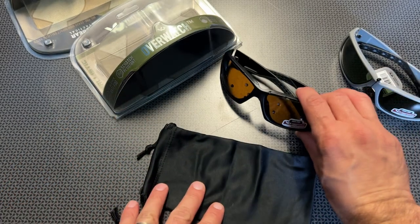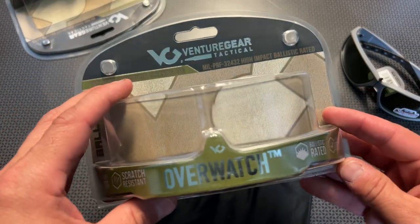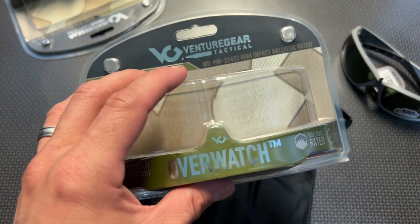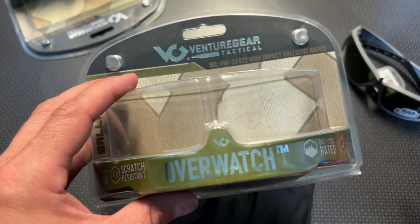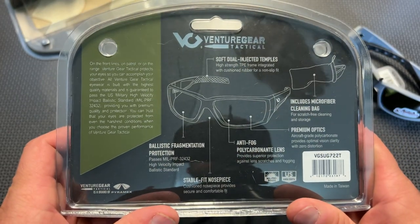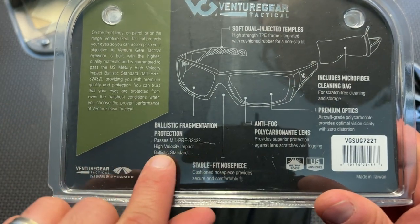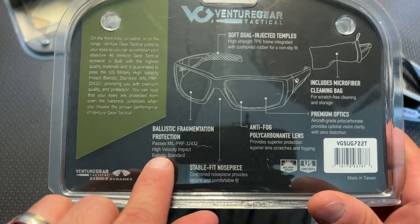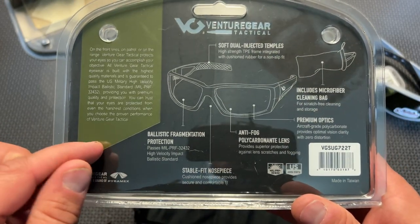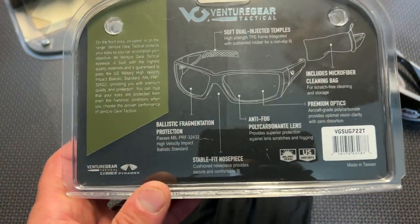So let's talk about those specs and features now that we've actually tested and proven them out. I purchased all of these with my own money and I have no affiliation with this company, but I will link to them in the description below. They come packaged really nicely, and inside they have an anti-fog polycarbonate lens that is ballistically rated — here is the actual certification for the ballistic rating. There's a picture on the Amazon listing that says it can stop number six birdshot from 25 yards; we shot it at both 15 and 12 yards with number eight shot and it stopped it just fine.